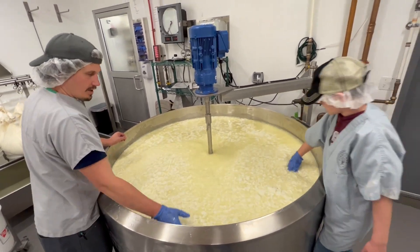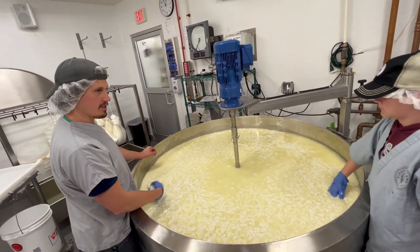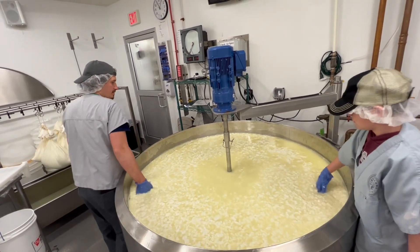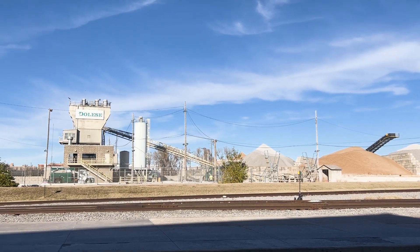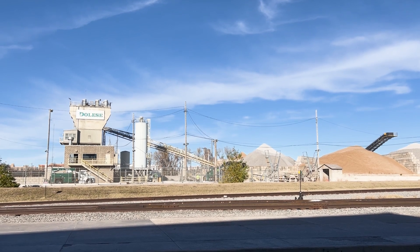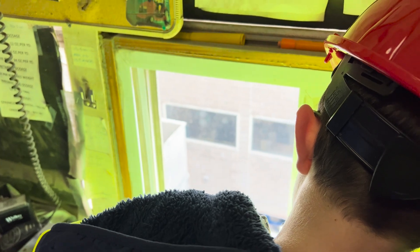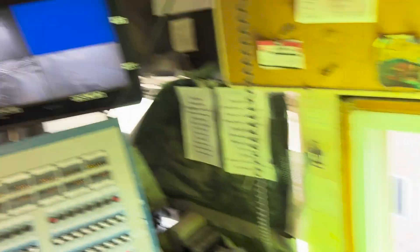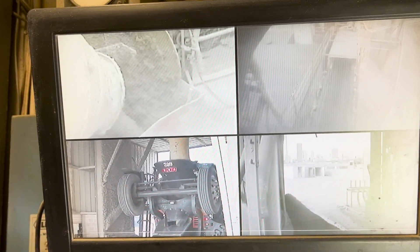If you saw our video on how cheese is made, there are some similarities — just four basic ingredients can be manipulated into a huge range of varieties. This DeLisey batch concrete plant is equipped to mix up all those different concrete recipes to meet their customer needs. But before we get into how that happens, let's talk about another important aspect of concrete plants: location, location, location.